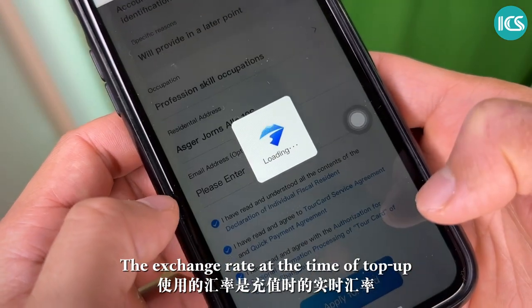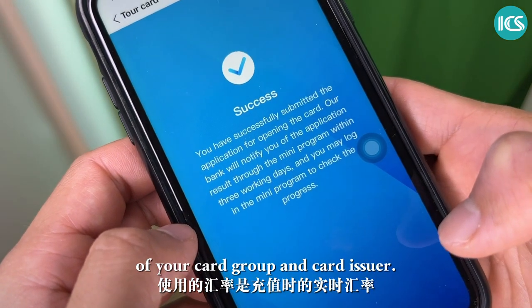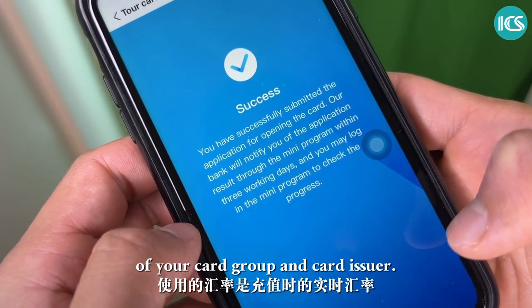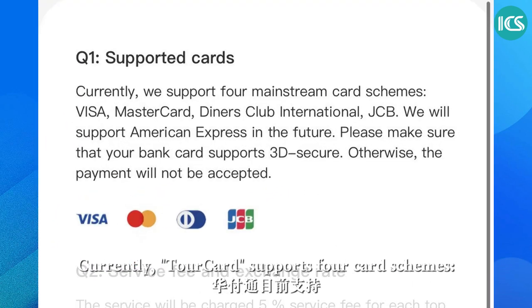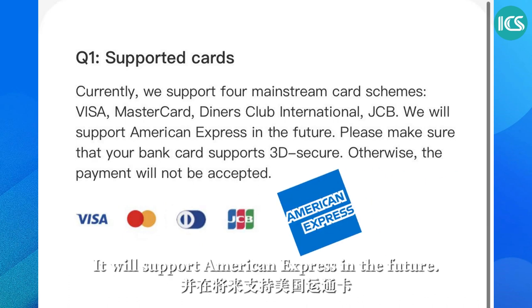The exchange rate at the time of top-up will be based on the real-time exchange rate of your card group and card issuer. Currently TourCard supports four card schemes: Visa, MasterCard, Diners Club International, and JCB. It will support American Express in the future.